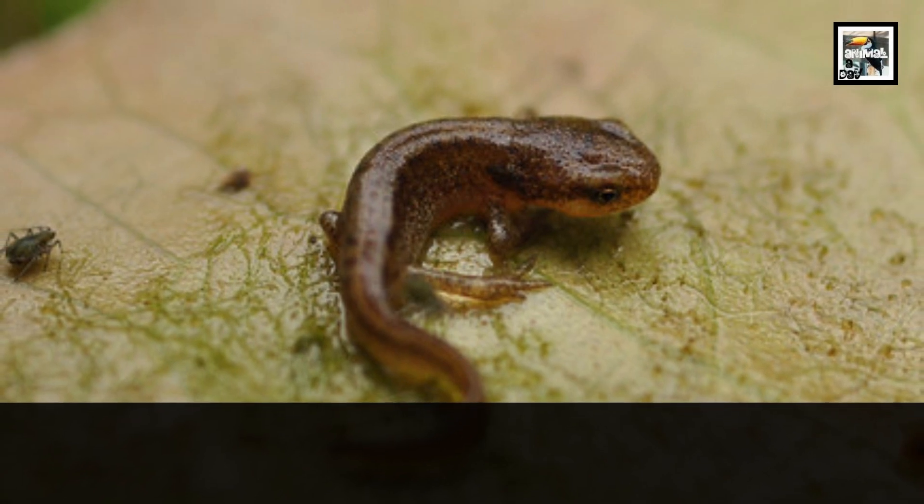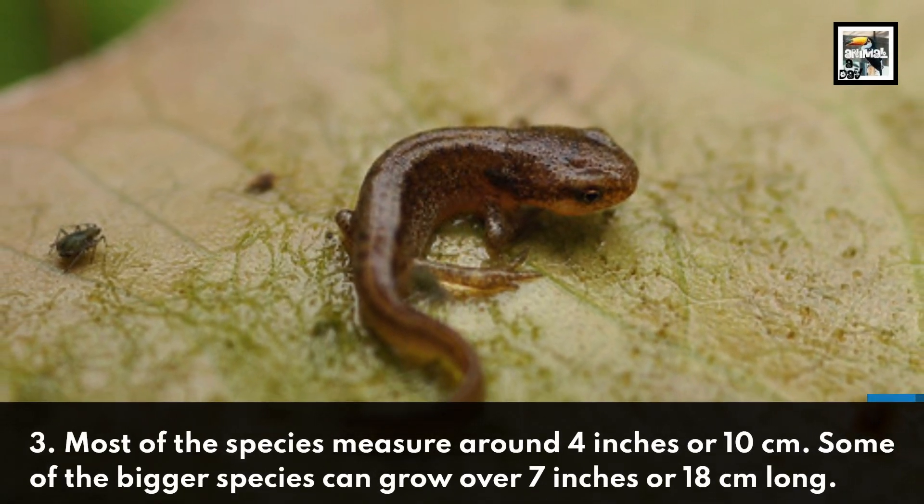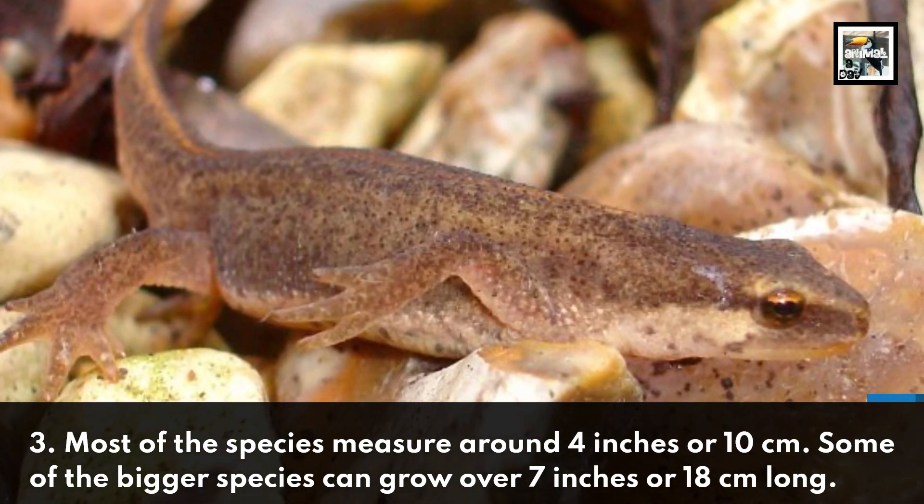Most of the species measure around 4 inches or 10 centimeters. Some of the bigger species can grow over 7 inches or 18 centimeters long.